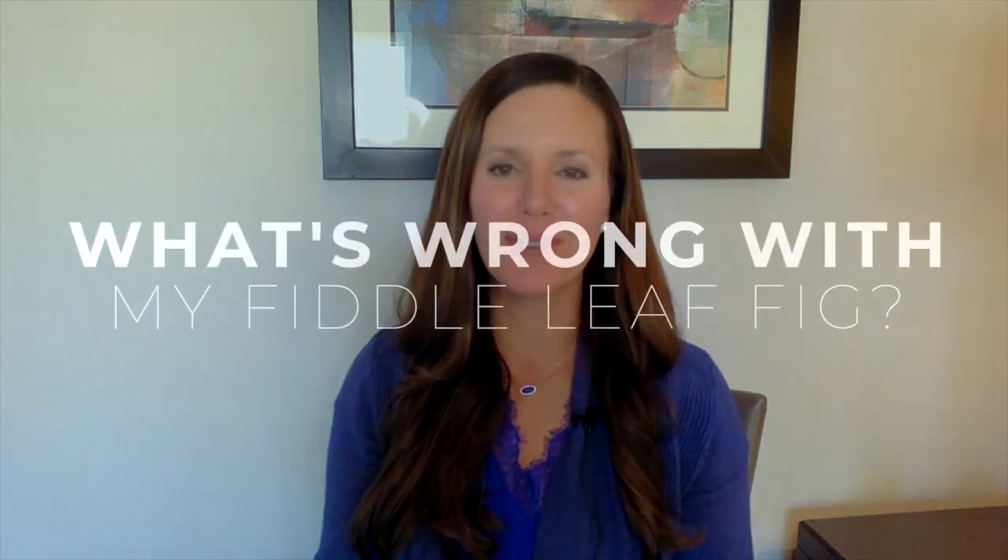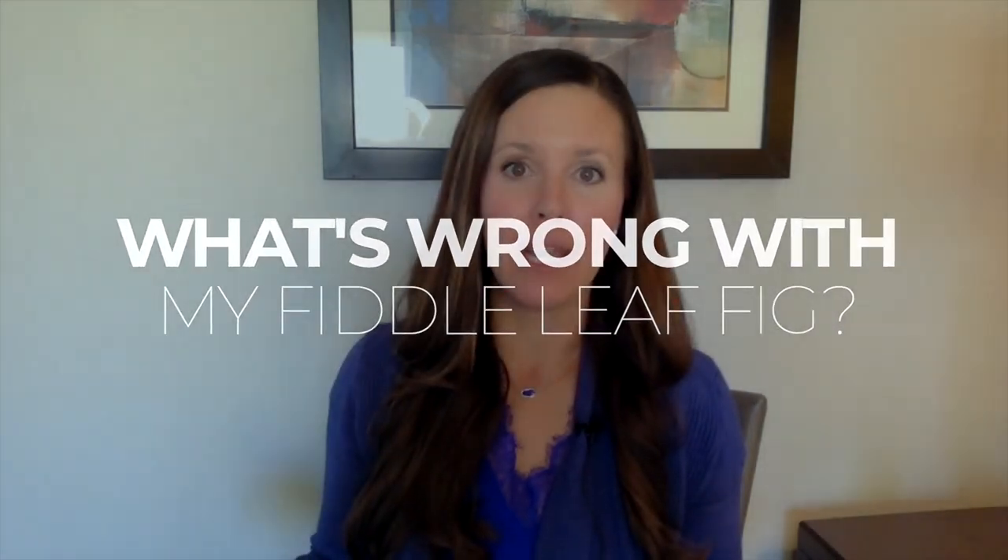Hey guys, it's Claire Aiken with the Fiddle Leaf Fig Plant Resource Center, and today I want to do another episode of 'What's Wrong with My Fiddle Leaf Fig.' Today we're going to talk about sunburn.